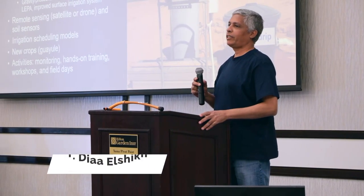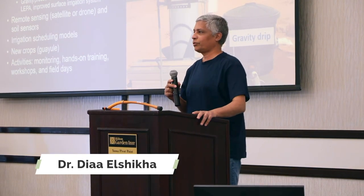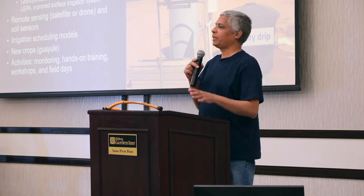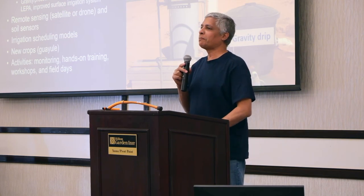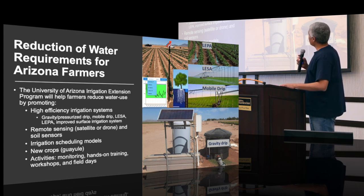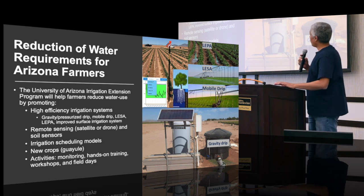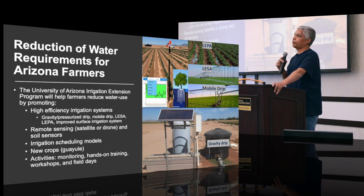Hi, my name is Dia Alshika. I'm an irrigation specialist with the University of Arizona, and I have been in this position for the past three months, so I am new. Today we'll talk about an irrigation extension program that we'll have in 2023.